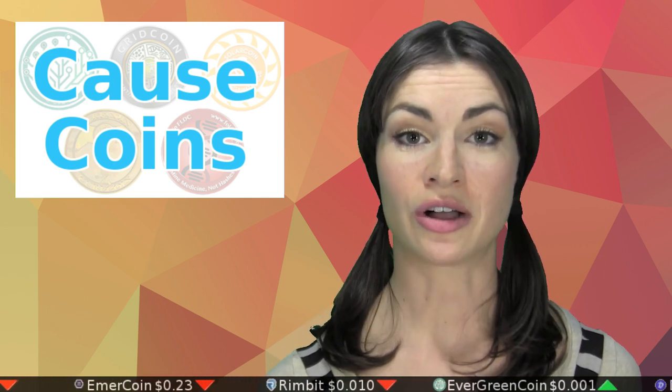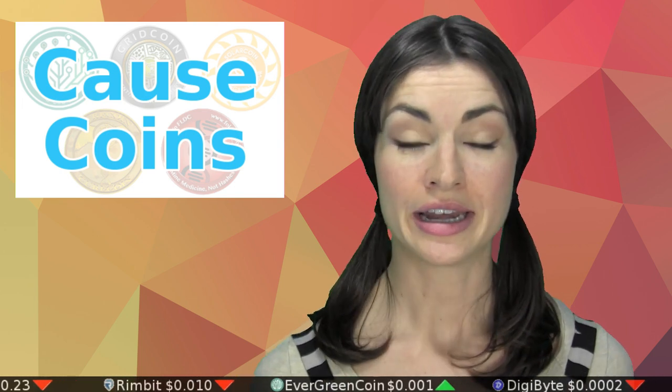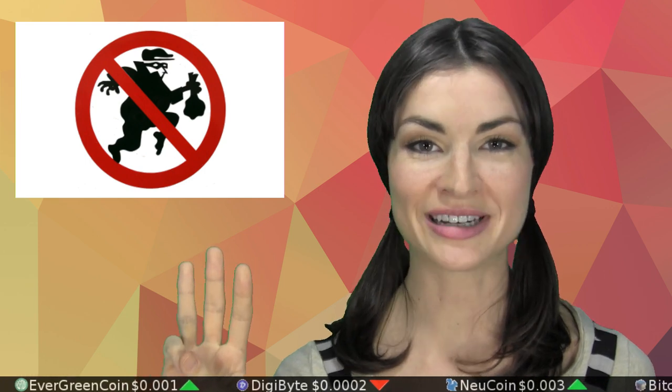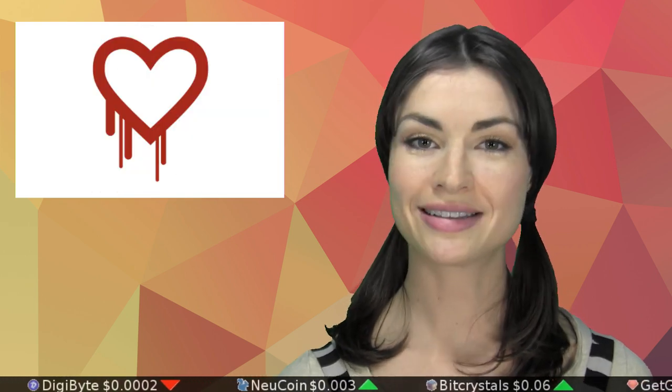All told, the current cause coin market cap is equivalent to at least $4 million U.S. dollars. And cause coins have a few particular advantages over legacy cause institutions: namely, one, their funds are much more easily audited; two, participants are incentivized to help run the infrastructure; and three, these causes are funded voluntarily rather than through taxation. Imagine that! Will this $4 million cause market attract even more bleeding hearts with time? We shall see, brothers and sisters!